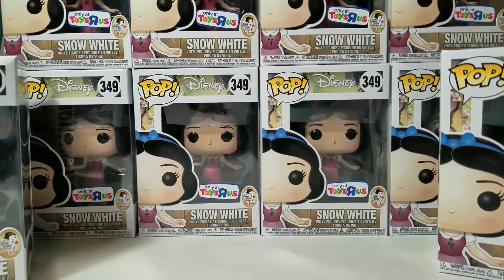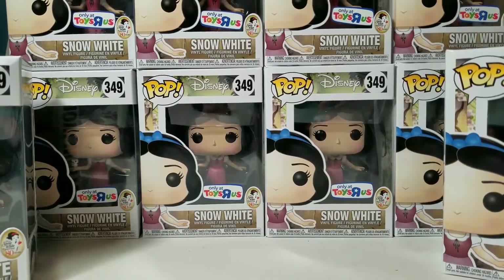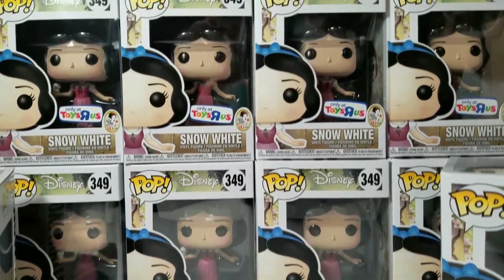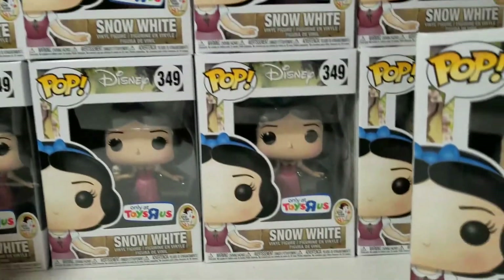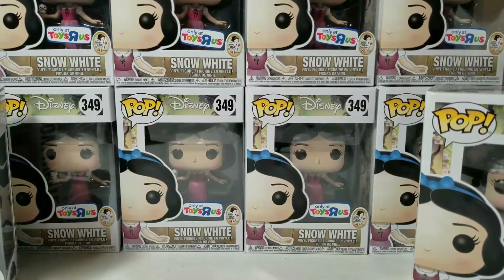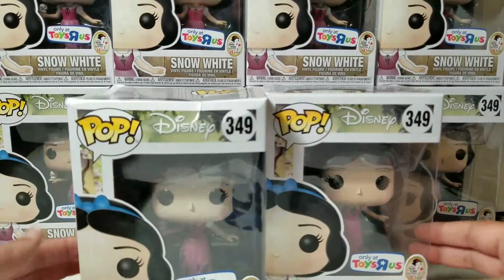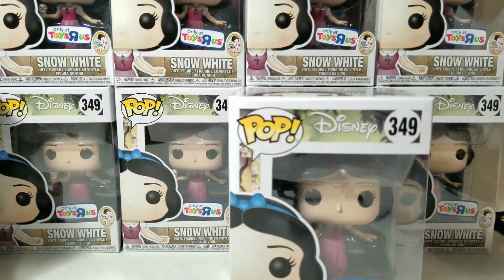Hi guys! I have an extreme haul of Snow White Funko Pop exclusives from Toys R Us. So here are all of them — I have about 14. The only thing is that they're limited per customer, and I had to go to more than one Toys R Us with a lot of people.